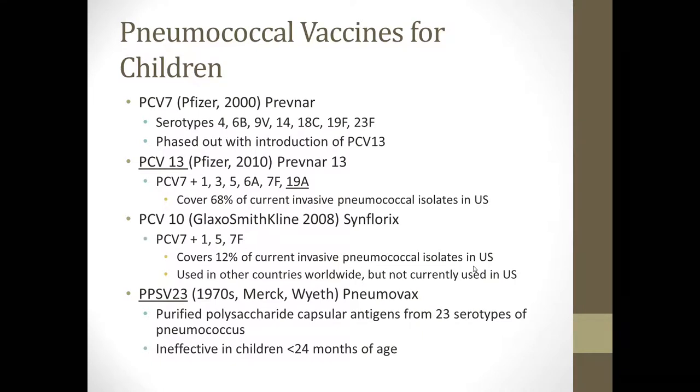The Pneumovax, or adult pneumonia shot as most people call it, was released in the 1970s by Merck and Wyeth. It is a polysaccharide-based vaccine, so it tends not to work as well in young children. It includes 23 different serotypes of pneumococcus. It's ineffective in children younger than 24 months of age, but if you have a patient 2 years or older, there may be certain indications for this vaccine.